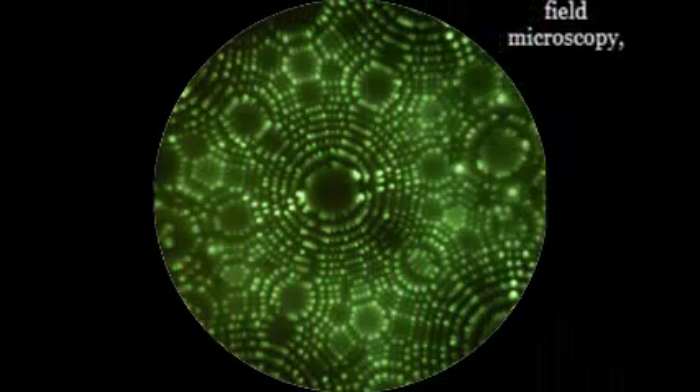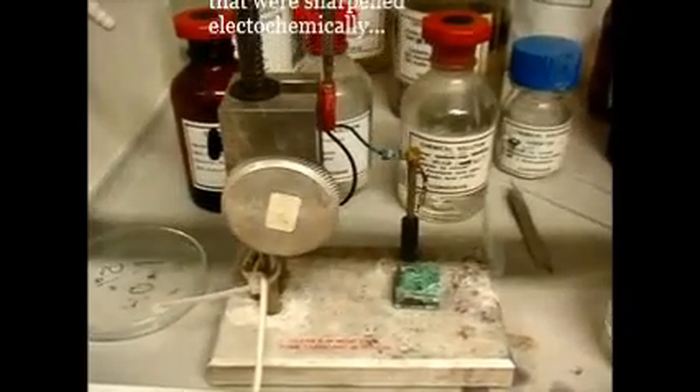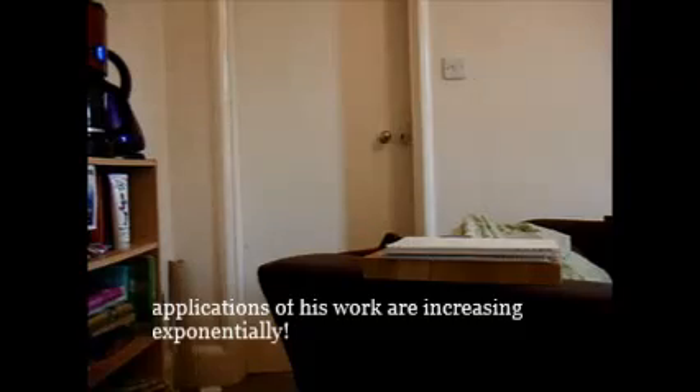Erwin Müller was the father of this probing methodology, observing metal atoms with his novel field microscopy and making nanoneedles that were sharpened electrochemically. Applications of his work are increasing exponentially.